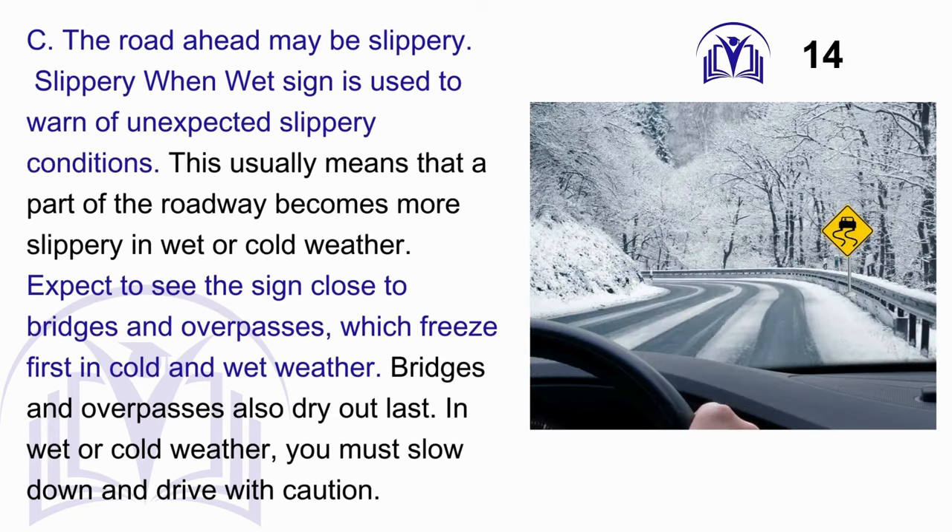Answer: C. The road ahead may be slippery. The slippery when wet sign is used to warn of unexpected slippery conditions. This usually means that a part of the roadway becomes more slippery in wet or cold weather. Expect to see the sign close to bridges and overpasses, which freeze first in cold and wet weather and also dry out last. In wet or cold weather, you must slow down and drive with caution.